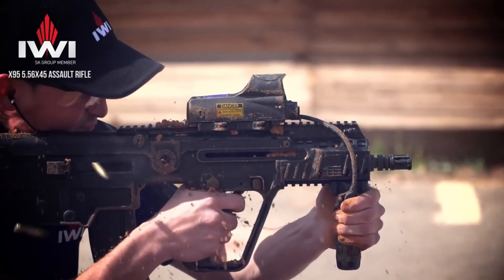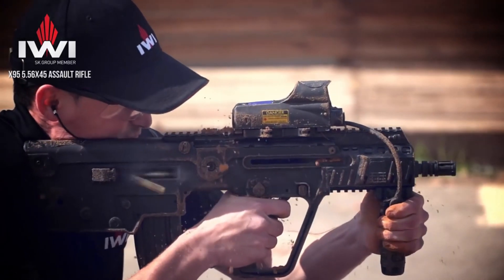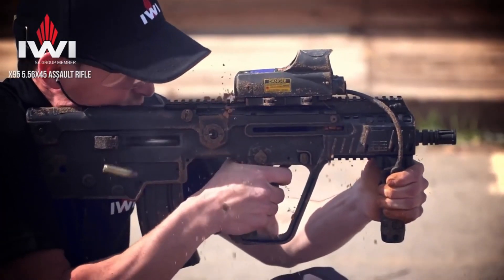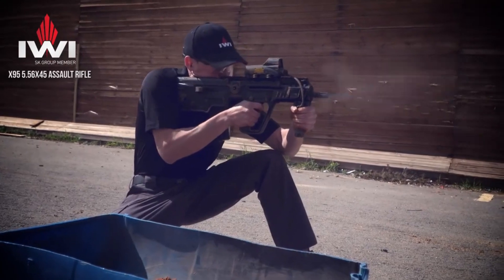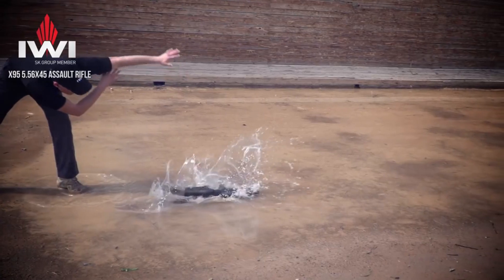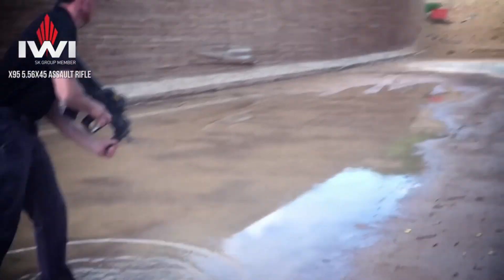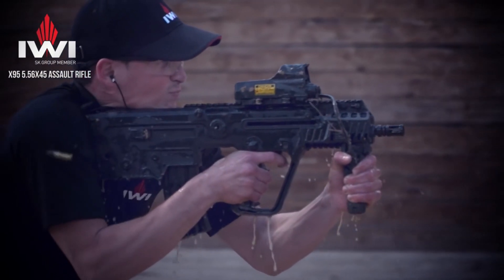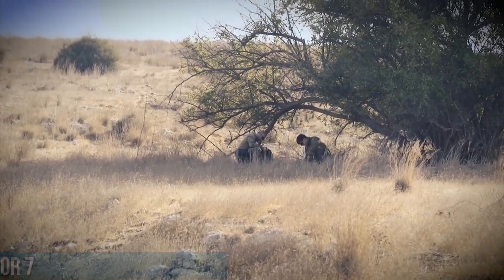Chambered in various calibers, including 5.56mm NATO, the X95 offers versatility and firepower. Its advanced gas piston operating system ensures reliable performance, even in adverse conditions. The detachable and interchangeable magazines provide quick and efficient reloads, keeping you in the fight. In conclusion, the IWI X95 sets a new standard for compact tactical rifles. With its compact design, ambidextrous controls, and exceptional performance, it is the ultimate choice for military, law enforcement, and discerning shooters who demand nothing short of excellence.